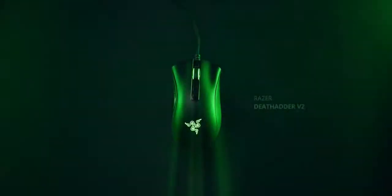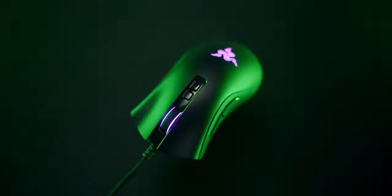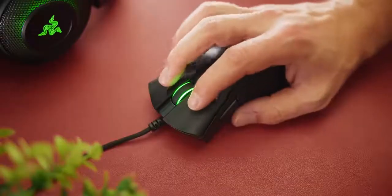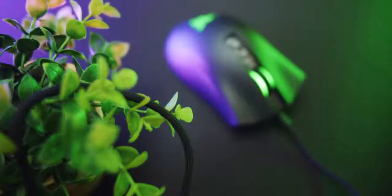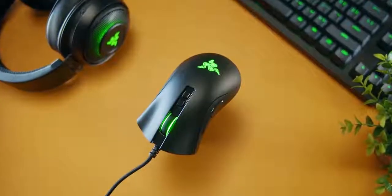The Razer DeathAdder V2 — the gaming icon that just got upgraded with a lighter body, next-gen sensor, and optical switches for maximum reliability and speed. The classic ergonomic shape handles like no other. Find out why 10 million other users love the DeathAdder down below.